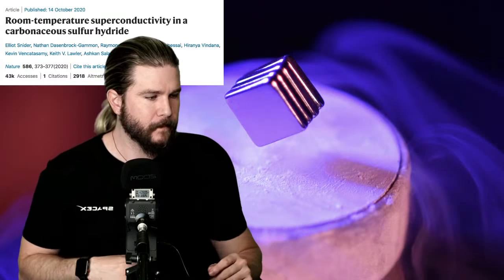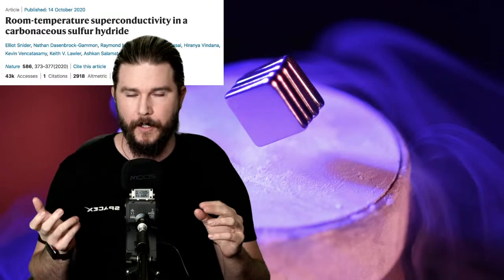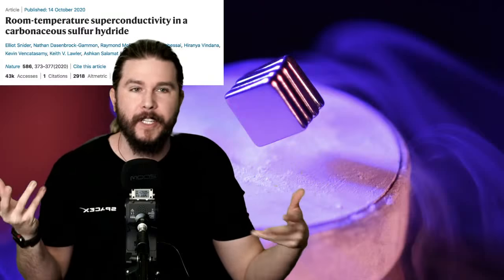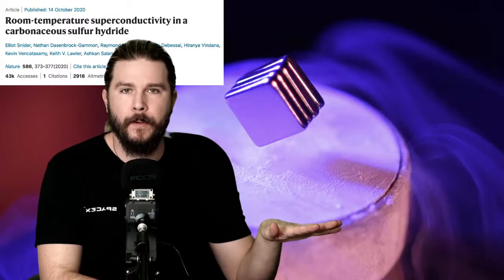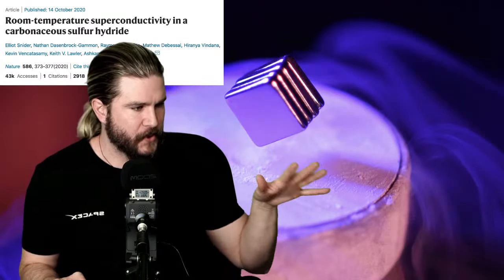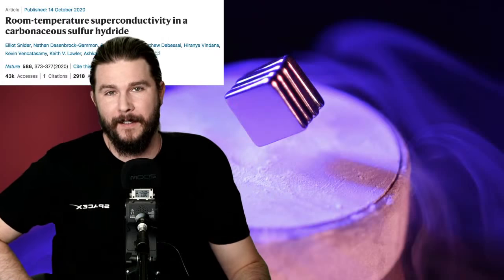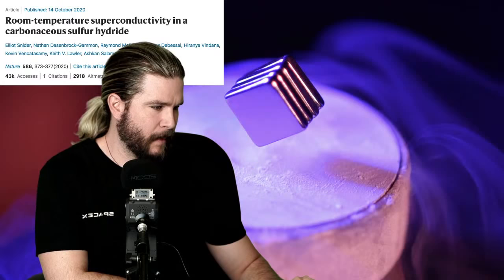For a hundred years we've been searching for the room-temperature superconductor — one that at around 70 degrees Fahrenheit exhibits the same zero resistance and expulsion of magnetic fields that you see in this superconductor. Well, hark nerds — we did it. A team publishing in Nature, out of the lab of Ranga Diaz, an assistant professor of physics and mechanical engineering.